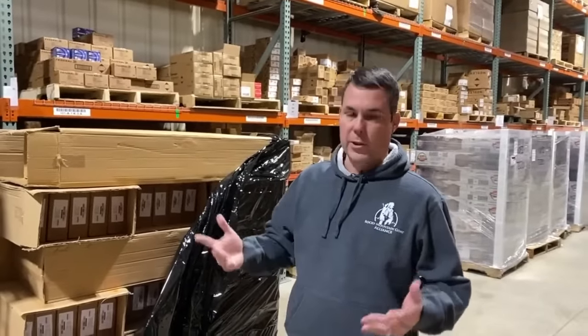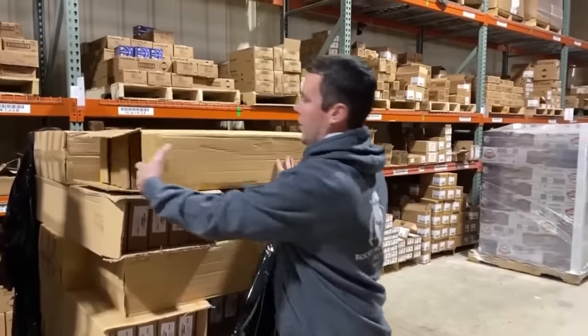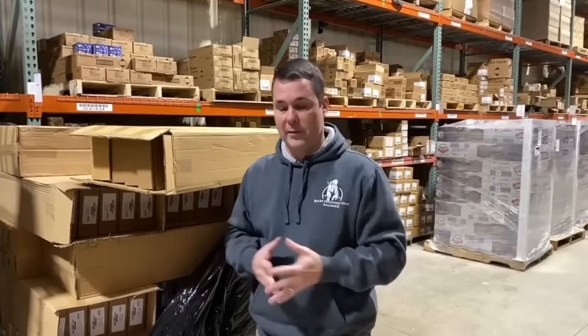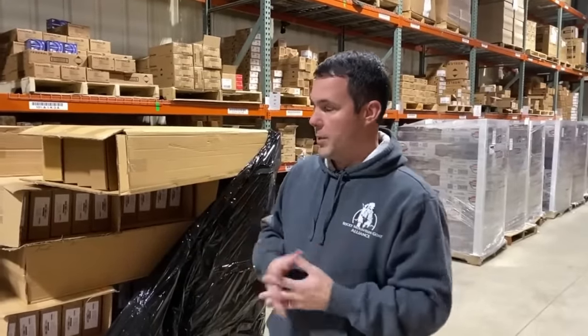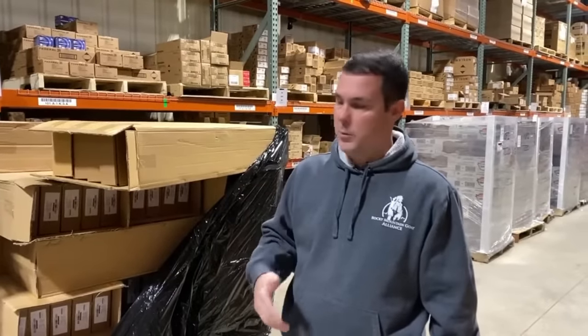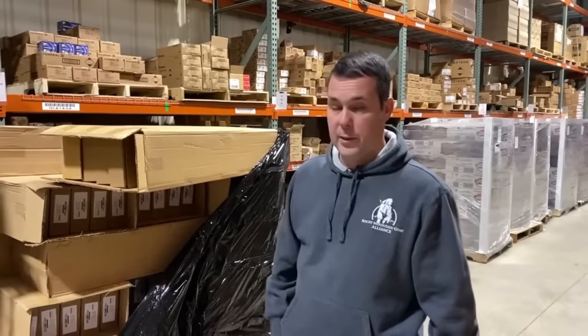Lots of guys are asking what do they look like and what kind of quality are they — so we're gonna pull a couple out and open them up. Before we do that, know that just like all of our blems that we've done in the past, we have a blem guarantee. If you get it to your dealer and you don't like it, maybe it has a bigger blem on it than you think it should, do not accept the transfer. I'll ship it back on my dime, put it back in our inventory, and there are no restocking fees.